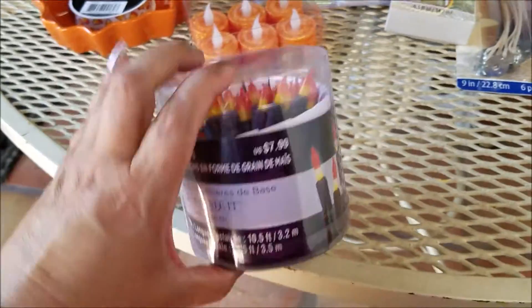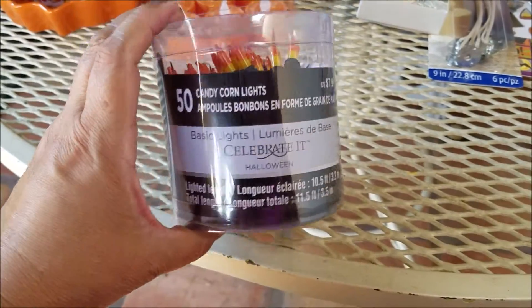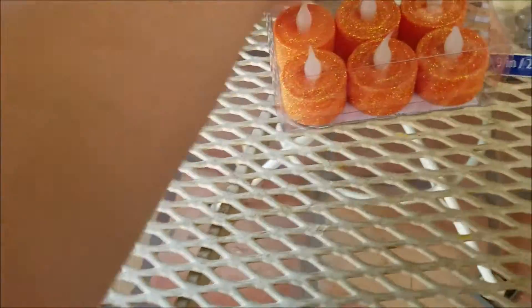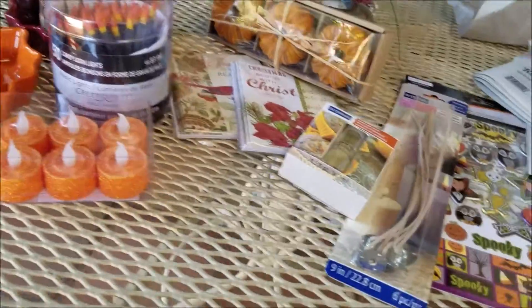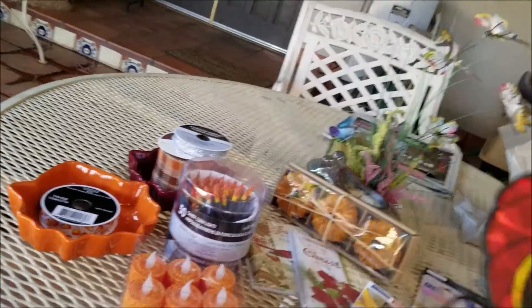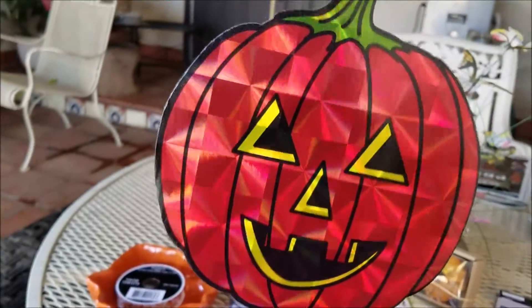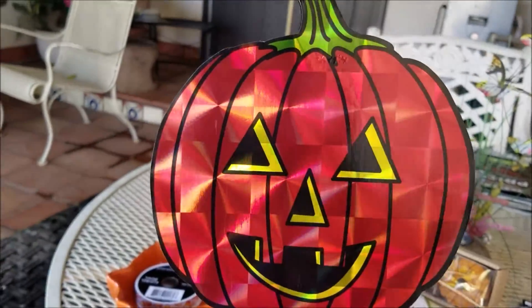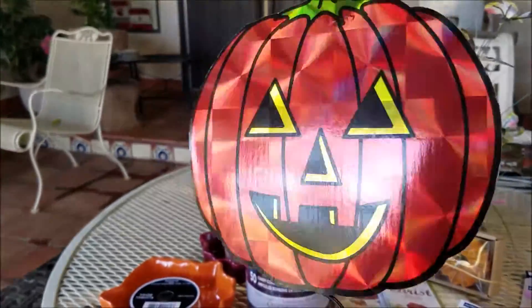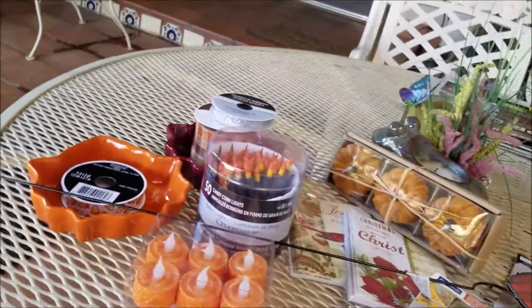I was actually looking for Halloween lights for a Halloween DIY and festive decor. I'm just in the mood — I'm so excited even though it's hot. It's like 101 degrees here right now but I don't care, I'm excited for fall! I paid a dollar for this — it was 50% off, regular price $1.99 — also for a DIY. I love pumpkins!